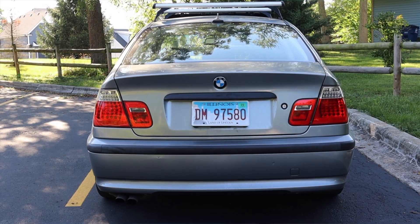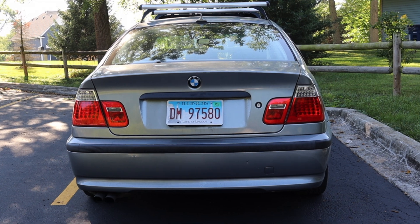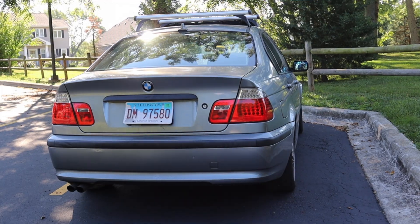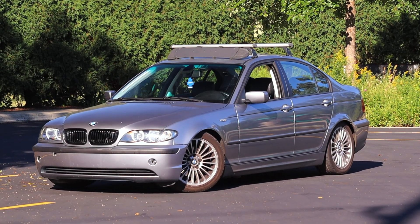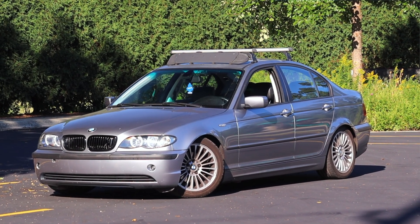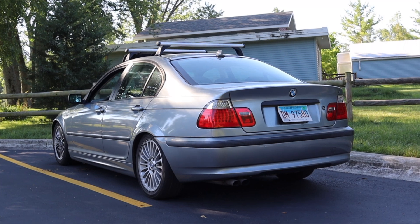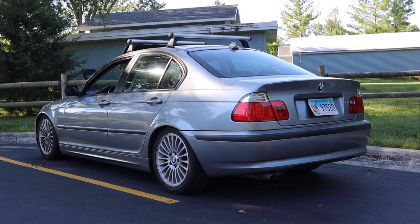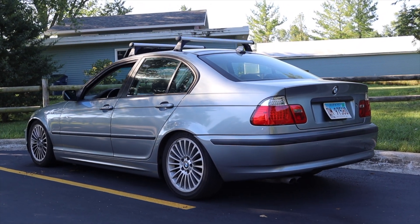Huge thank you to my good friend Ward for letting me take out his 325i — it's always good to be back in an E46. Ward has a detailing business in the Chicagoland area and his information can be found in the description below. I hope you guys enjoyed the video — don't forget to rate, comment, and subscribe if you really liked it. Take care guys.